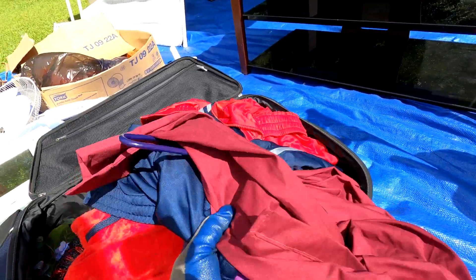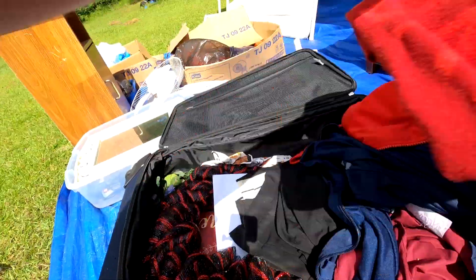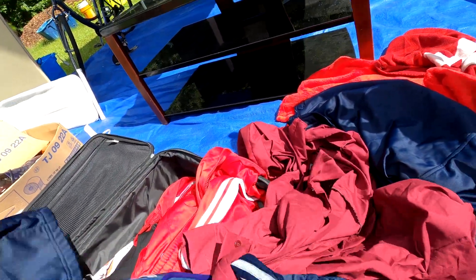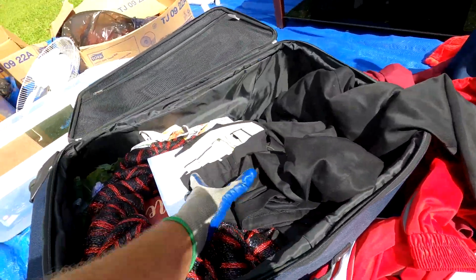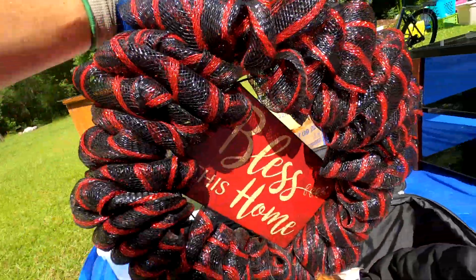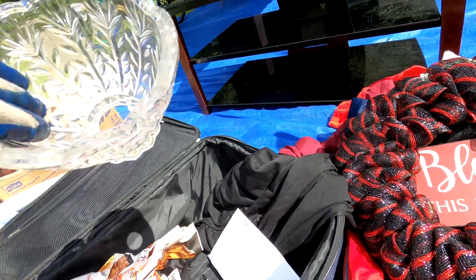We got a little bit of clothes — not a lot — and a couple of fuzzy blankets. Our dog will probably be on those in a minute. There's another thin blanket that says Alabama — good dog blanket size. There are some joggers, some pants, and a wreath that could be part of Christmas decorations or just an anytime decoration since it's red and black.